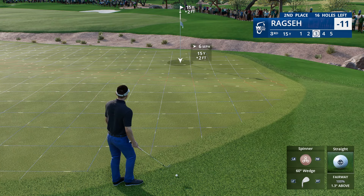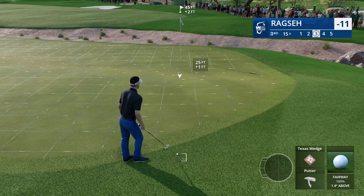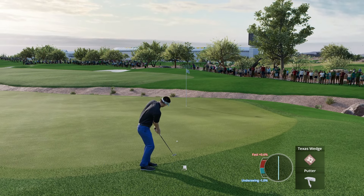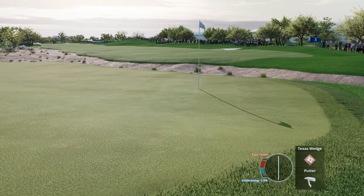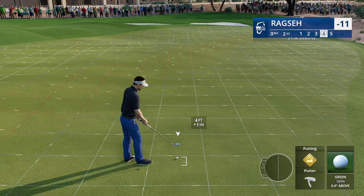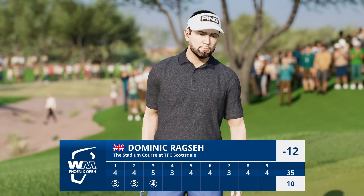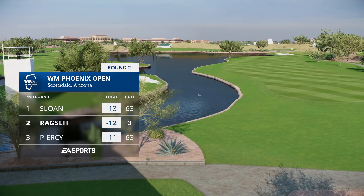Frank landed it on the green, but it was never going to stop — no chance. You can't do much better than that, but it could run forever if you don't get the right speed. That's a nice job. It is a birdie here at the third, and he'll move to three under — just one shot off the lead.